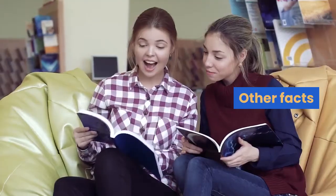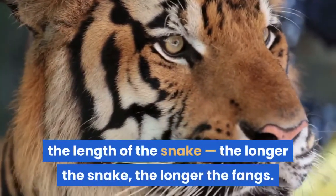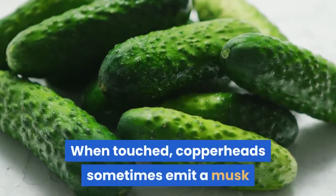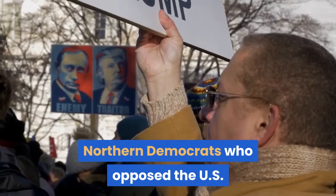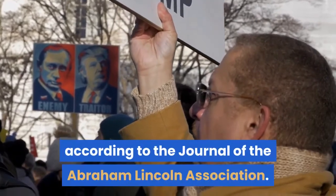The length of a copperhead's fangs is related to the length of the snake — the longer the snake, the longer the fangs. When touched, copperheads sometimes emit a musk that smells like cucumbers. The penny is sometimes called a copperhead. Northern Democrats who opposed the U.S. Civil War were also called copperheads, according to the Journal of the Abraham Lincoln Association.